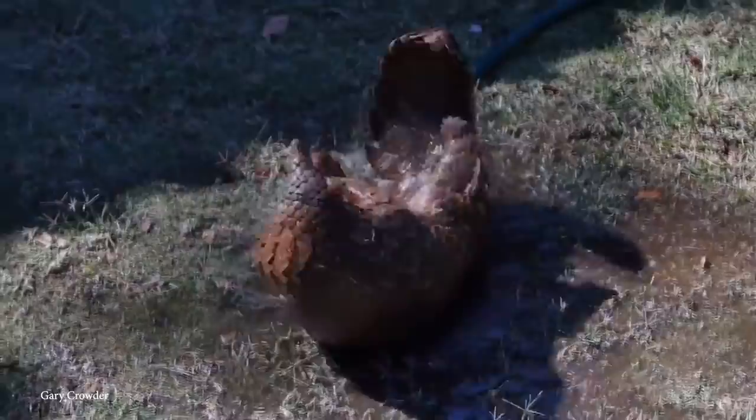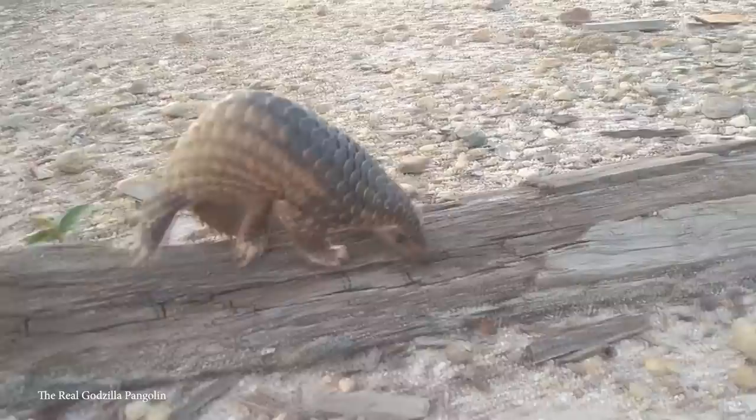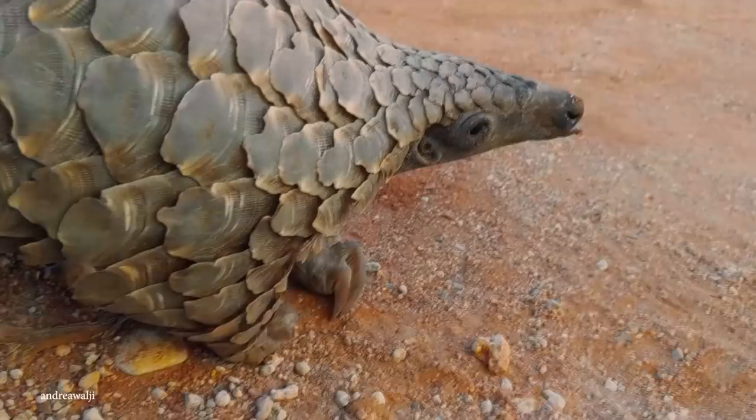The real threat to pangolins is human activity. Because of their appearance, they're in high demand as exotic pets, and are also sought after for their meat and scales used in traditional medicines. As a result, they're believed to be the most trafficked type of animal worldwide, and combined with habitat destruction, all eight species are now classed as vulnerable or critically endangered.